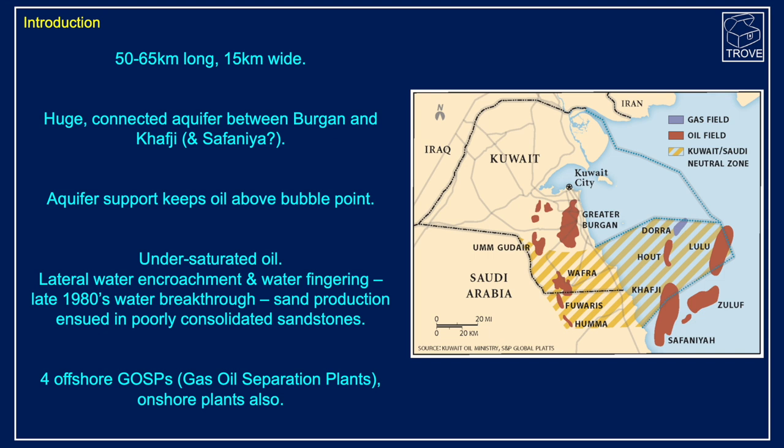It's interesting to note that Burgan was set on fire with the Iraqi invasion of Kuwait. In 1990, there was a sudden pressure drop which was seen at Kafji — over 100 kilometres away. Possibly it was seen at Safaniya, but that's not confirmed. So we know there is an absolutely huge connected aquifer in this region, and the aquifer has indeed supported oil production and kept the oil above bubble point throughout the history of the field.